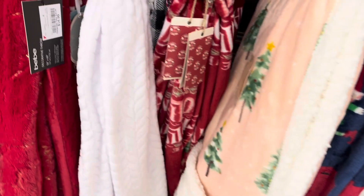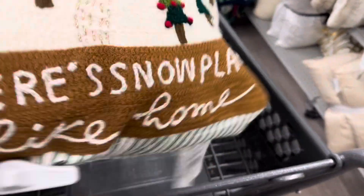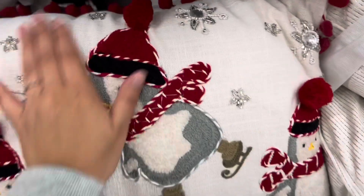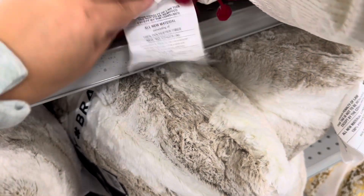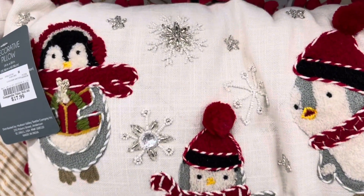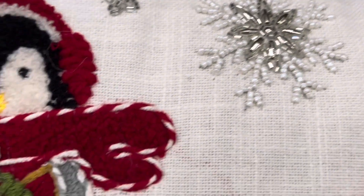Here's a pink one with Christmas trees on it, this one is only $12.99. How cute is this little pillow — it's like a little snow globe and it says 'there's no place like home,' and it's $14.99. Look at this little penguin one, I really like the detail on this one — this one's $17.99. Look at all the little beautiful detail beading on it.